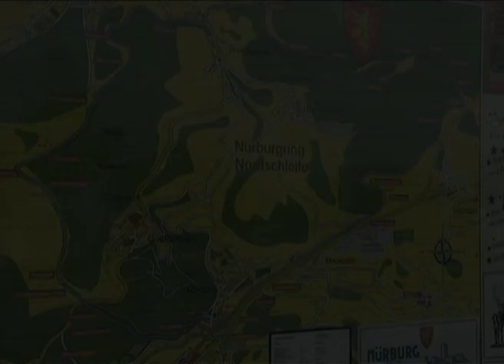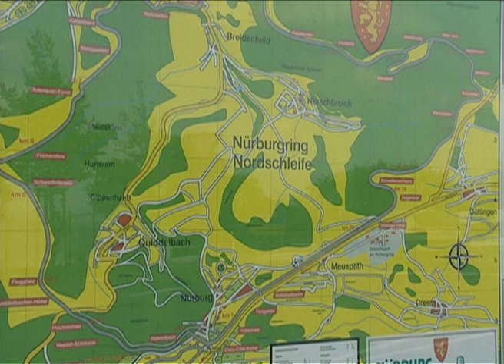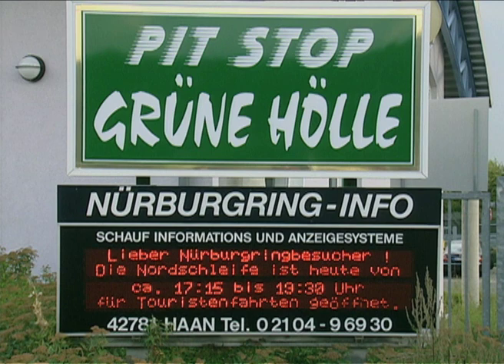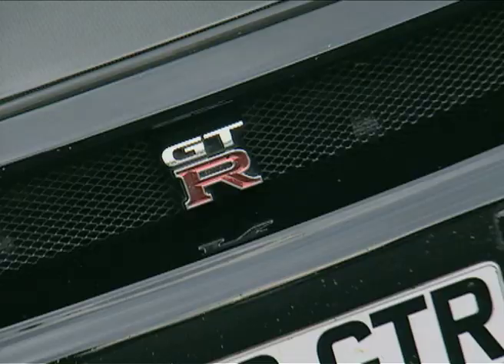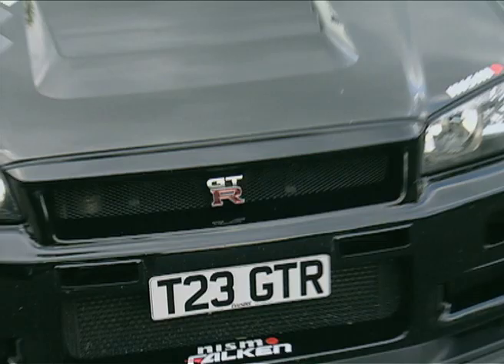The old Nürburgring situated in the Eifel mountains of central Germany is a mecca for owners of high-performance cars and bikes from all over Europe. Shin and three Prospect customers are here to drive their cars on the daunting 12.9 mile circuit. Shin's car will also be tested by a true ringmeister who broke the production car lap record at the ring whilst developing the suspension of the first car.